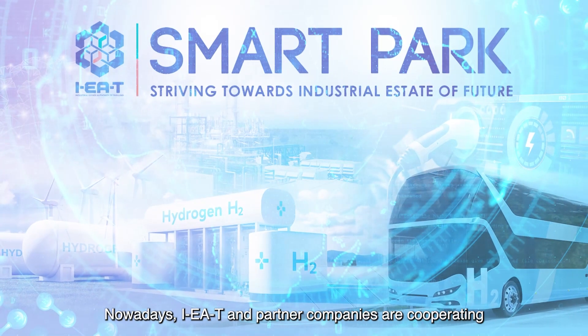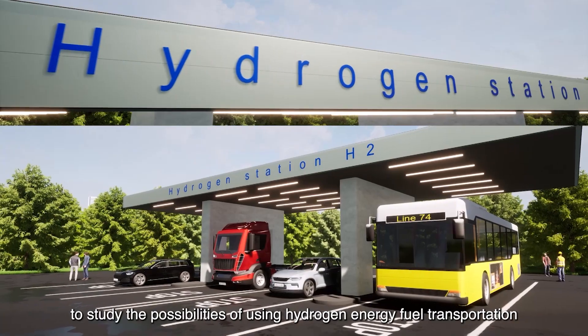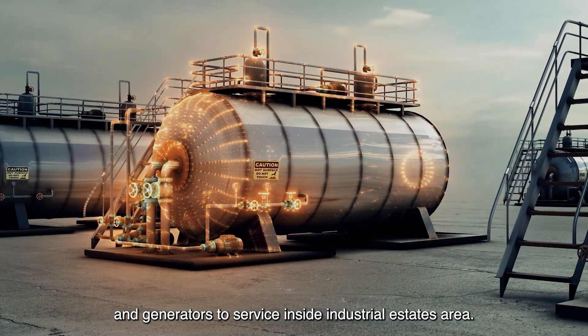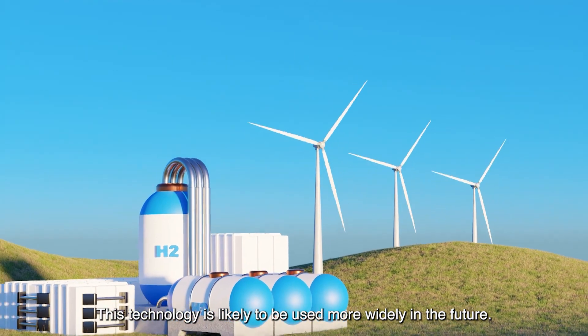Nowadays, IEAT and partner companies are cooperating to study the possibilities of using hydrogen energy for fuel transportation and generators to service inside industrial estate areas. This technology is likely to be used more widely in the future.